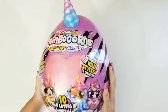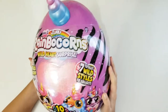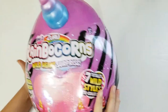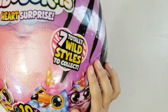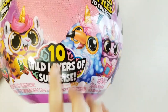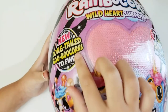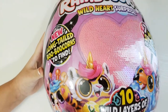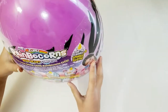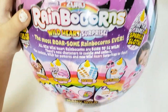Hi guys, welcome back to my channel! Today we're opening a Zero Rainbow Corns — it's a Wild Heart Surprise. This is Series 3, with 7 totally wild styles to collect. You have 10 white layers of surprises. We have a new long tail and Boo Boo boards to find. Here we have some items we will find inside.